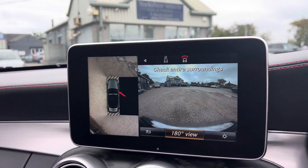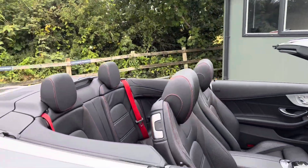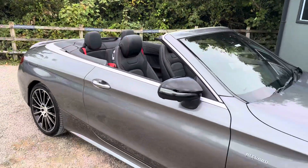I've also got the surround view cameras — I've just opened my door so you can't see, but it's a very, very high specification. There's not much more you could want really on this particular car.